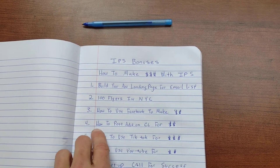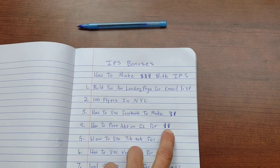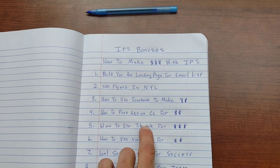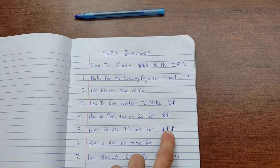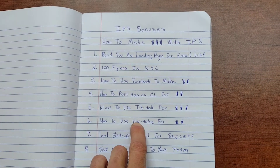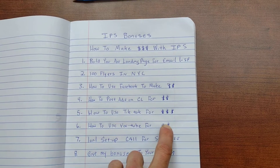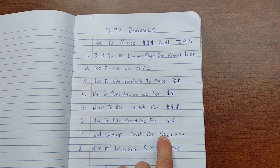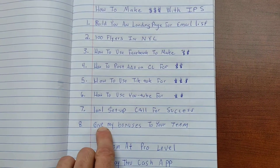Bonus number four: how to post ads on Craigslist for affiliate-based marketing with IPS. Bonus number five: how to use TikTok for affiliate-based marketing with IPS to make money. Bonus number six: how to use YouTube to rank videos for IPS and affiliate-based marketing. Plus a one-on-one setup call for success for affiliate-based marketing with IPS.